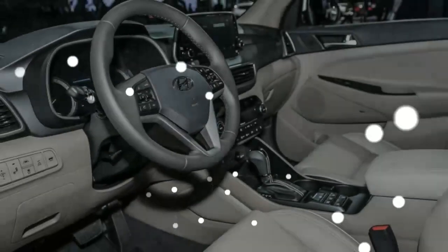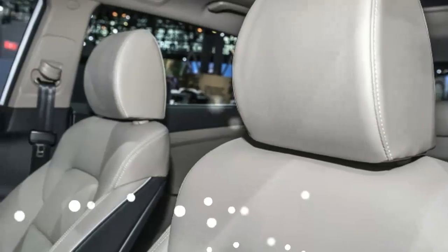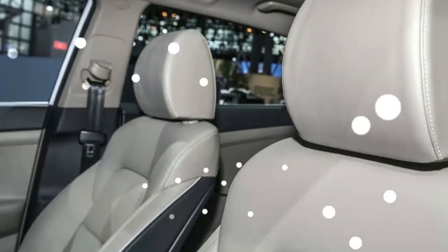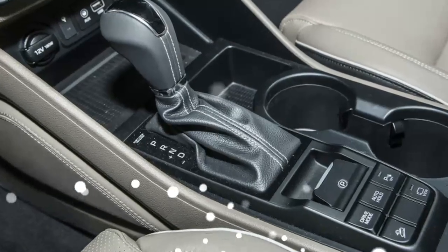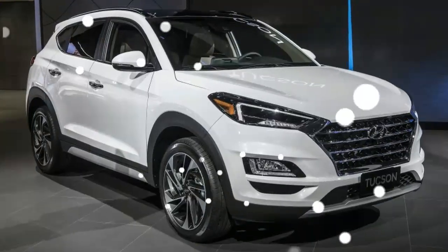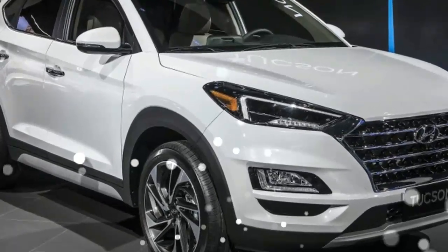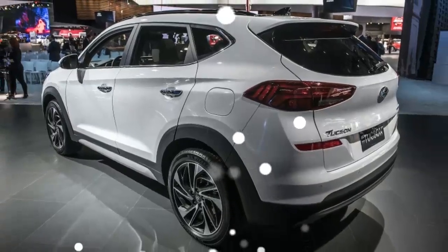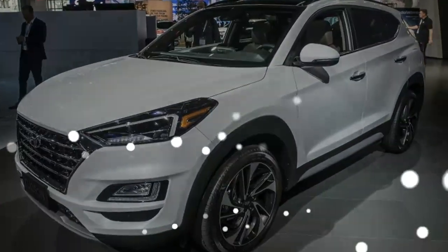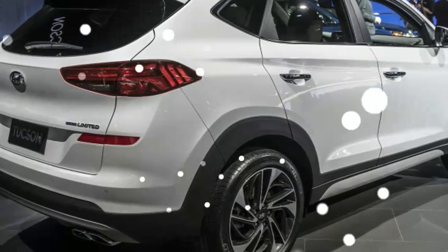Mechanical aspects: in the engine, the Hyundai Tucson 2020 holds the four-chamber, 2.0-liter, 16-valve naturally aspirated motor with a dual-variable valve system. It conveys an intensity of 155 horsepower at 6,200 rpm and torque of 196 Nm at 4,000 rpm, together with a manual or programmed six-speed consecutive gearbox.